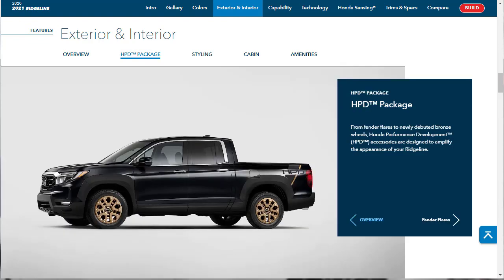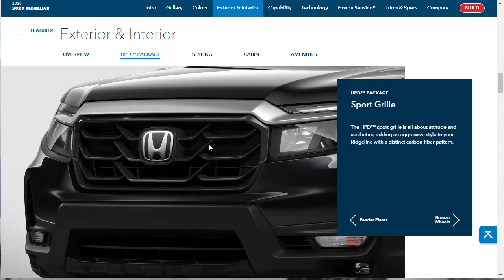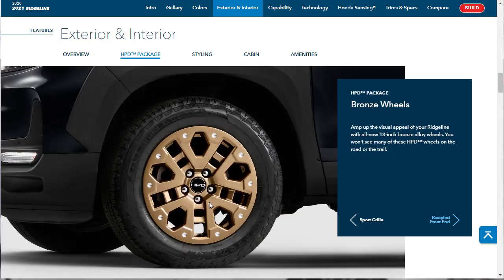If you want the most rugged, truck-like looking Honda Ridgeline, you're going to want to go for the HPD package. It gives you the fender flares and the bronze wheels. HPD stands for Honda Performance Development. Here they're giving us a close-up of the fender flares and we can see that sport grille — they say it's all about attitude and aggressive style. And then there are the all-new 18-inch bronze alloy wheels.